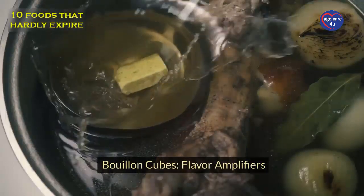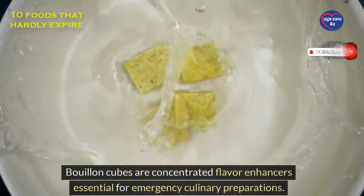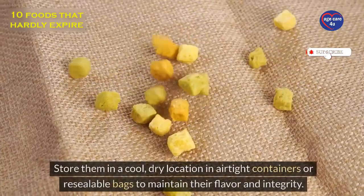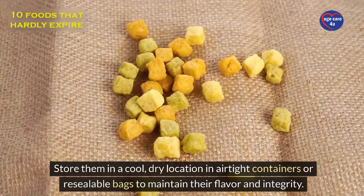Bouillon cubes: flavor amplifiers. Bouillon cubes are concentrated flavor enhancers essential for emergency culinary preparations. Store them in a cool, dry location in airtight containers or resealable bags to maintain their flavor and integrity.